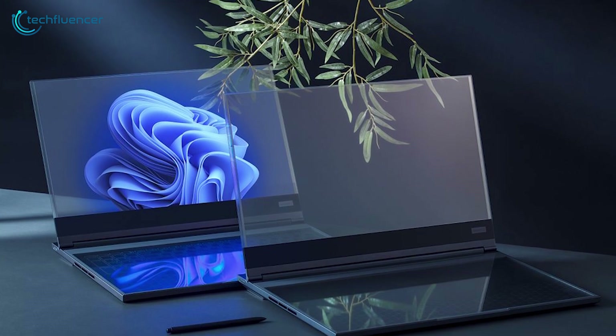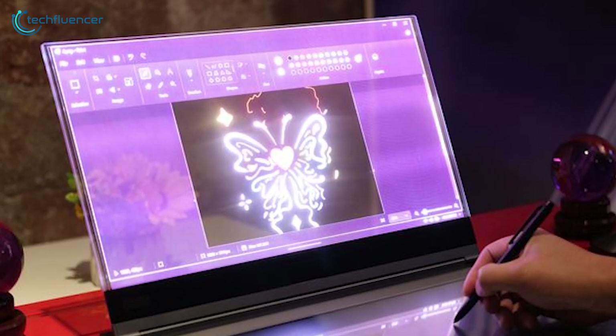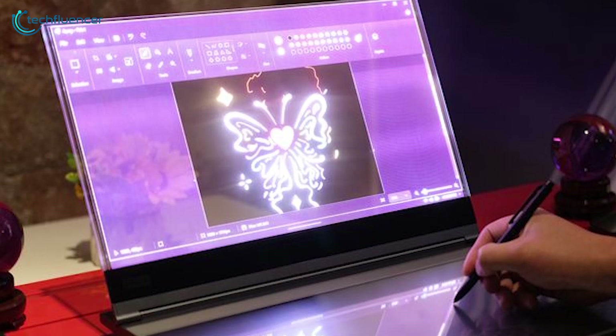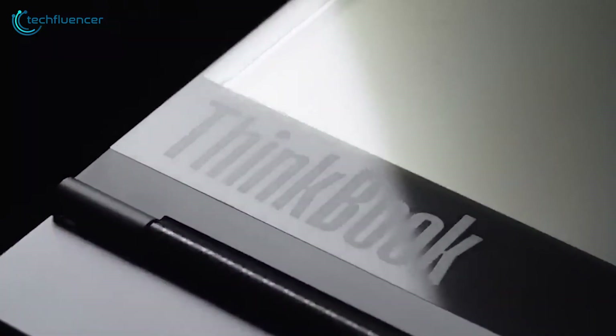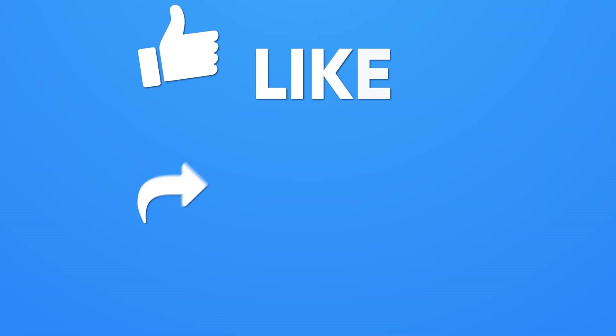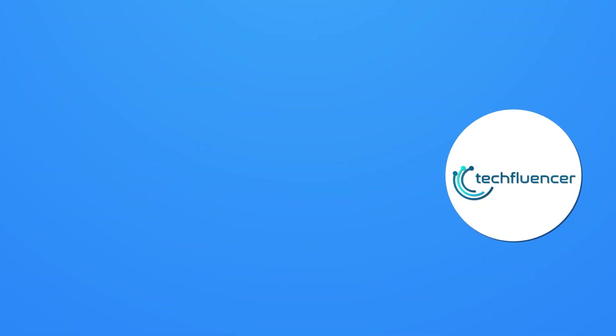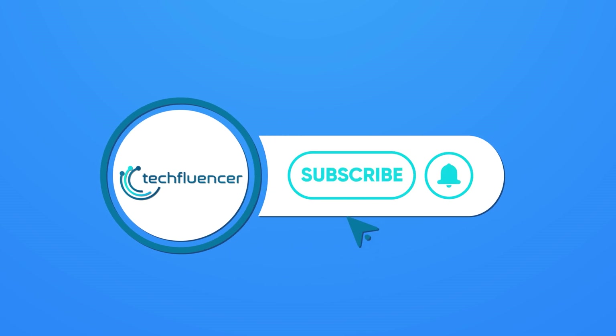What do you think of Lenovo's ThinkBook Transparent Display Laptop? Do you think this might revolutionize the laptop market, or will it just fade away? Do let us know your thoughts and opinions, as we'd love to hear from you. And as for everything else, don't forget to like, share, subscribe, and hit the bell icon if you want more content like this on your feed.